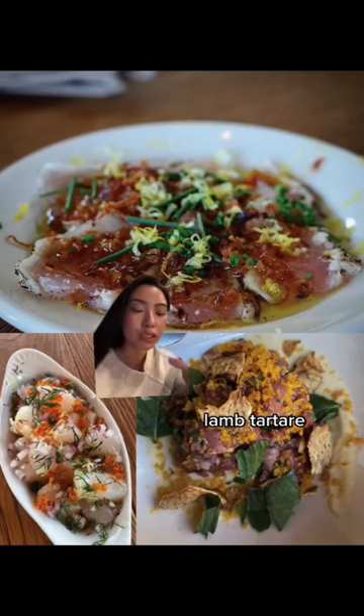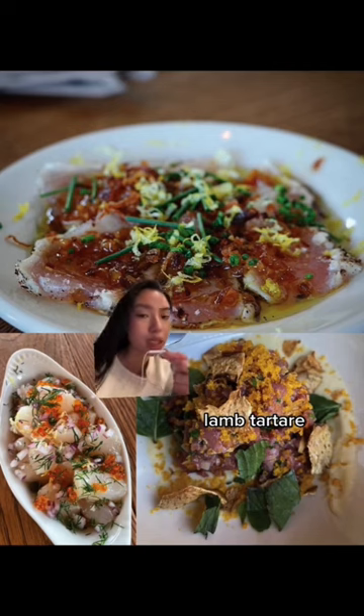I'm going to give you a rundown on what to order at Dunsmore. Tartar is a must — they have a really nice sauce on the bottom, crunchy on the top, and you just mix everything together. Eat it in one bite and it's really, really good.